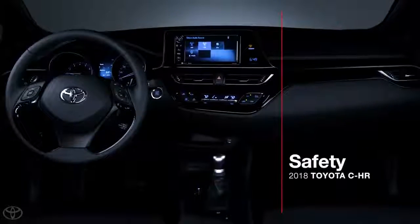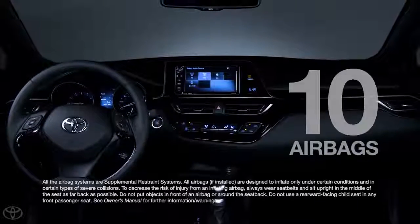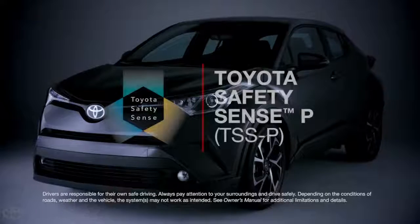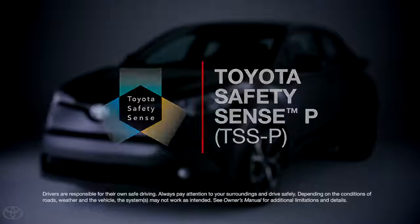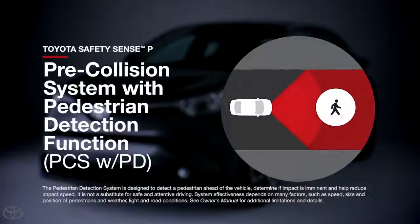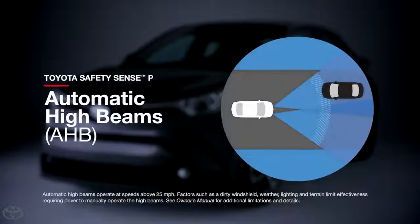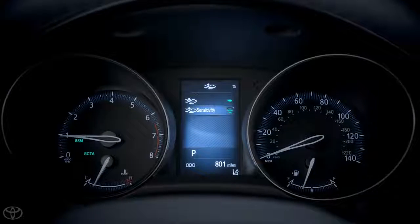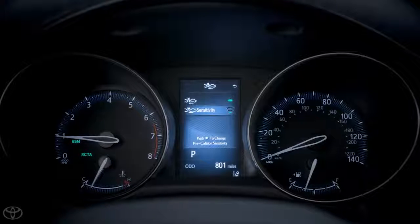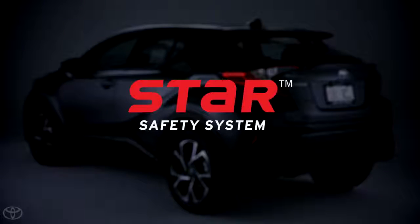It wouldn't be a Toyota if it didn't have a strong emphasis on safety. All CH-R models feature 10 airbags, as well as the Toyota Safety Sense P package of advanced safety and driver-assist features, including pre-collision system with pedestrian detection, lane departure alert with steering assist function, automatic high beams, and full-speed range dynamic radar cruise control. Settings for these systems can be adjusted through the vehicle's MID screen. The CH-R also offers Toyota's signature Star Safety System, as well as hill start assist control and brake hold.